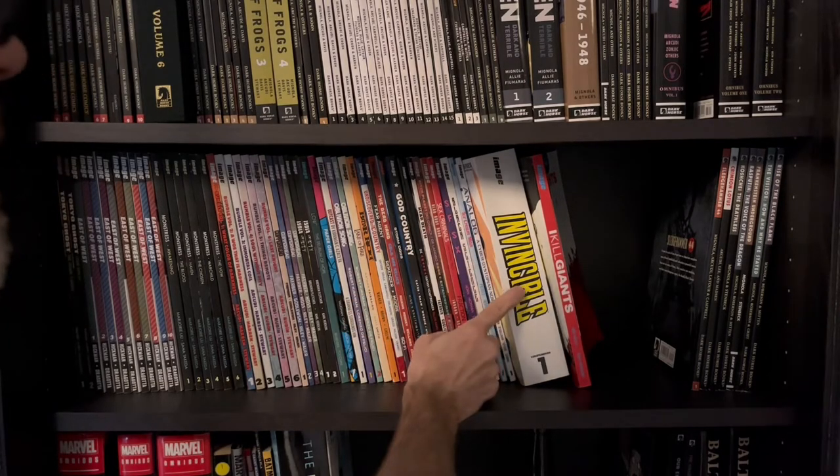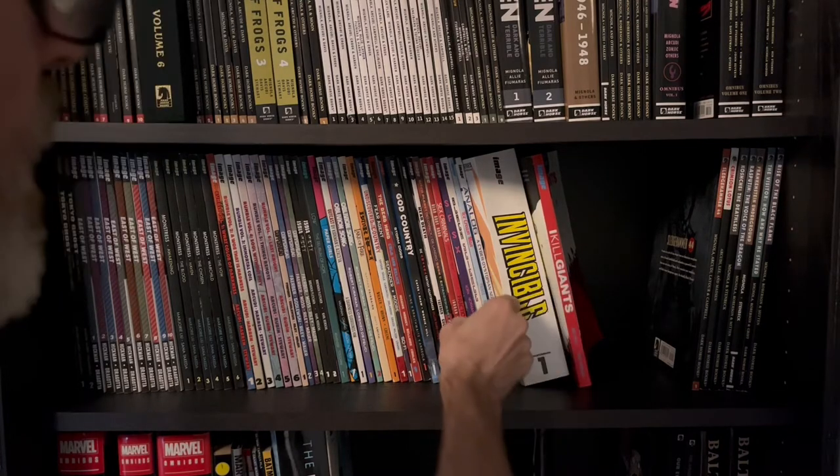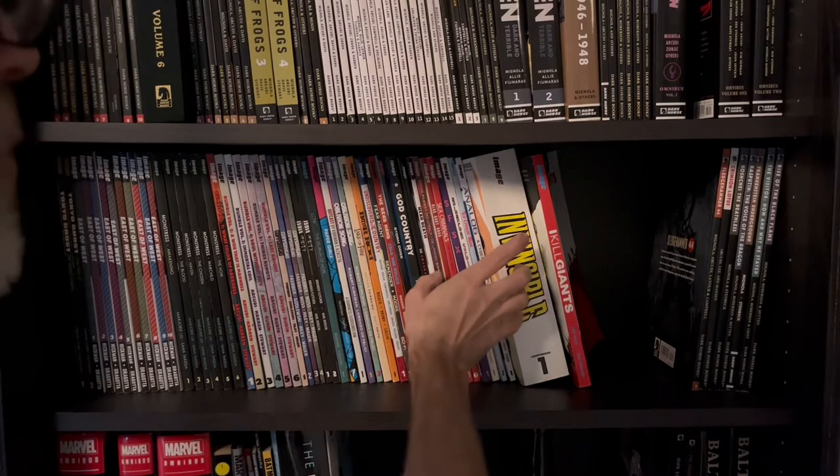Invincible. There are three of these insanely big compendiums. I'm on the fence but something inside me tells me that I should continue with this.